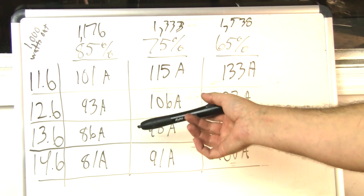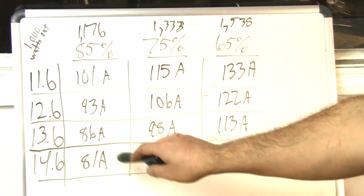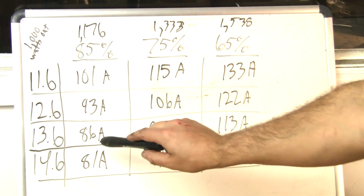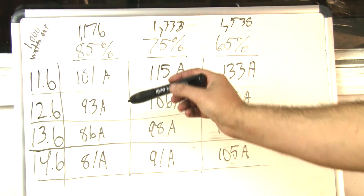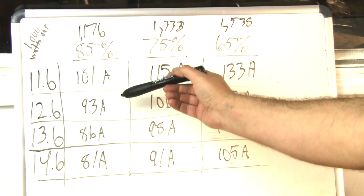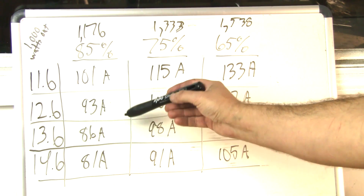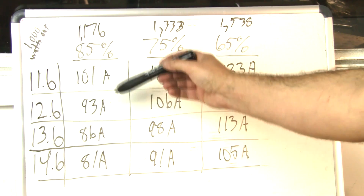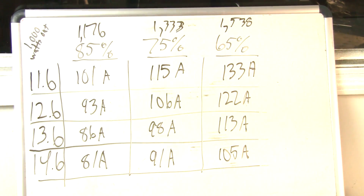If you have 14.6 volts, it takes less amperage to make the same output power. However, since you're drawing more power at a lower voltage to make that same power, if you can't support it and already have low voltage, it's a downward spiral. More draw on your already insufficient electrical keeps going lower and lower, and you're eventually not going to get that 1,000 watts out at all.